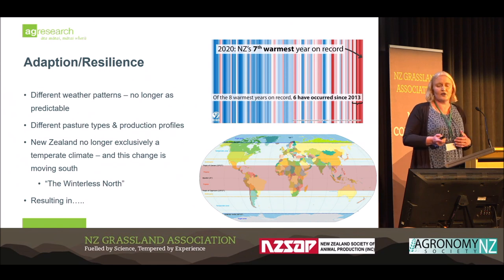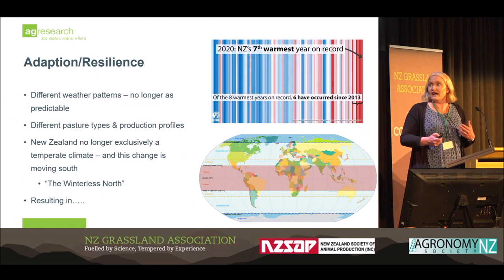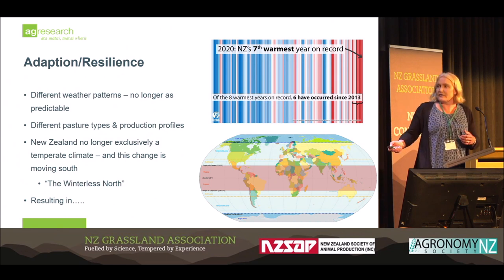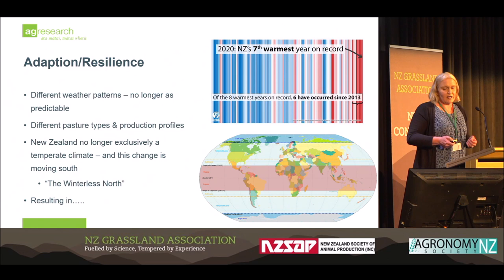What we are already seeing with climate change is that the hottest seven years on record have occurred since 2020. This is having an impact on pastures and production profiles. New Zealand is no longer exclusively a temperate climate. Looking at a world map, Northland has always sat somewhere on the subtropical line, and with the definition of subtropical weather, with its tagline of the 'winterless North', it is a subtropical climate.